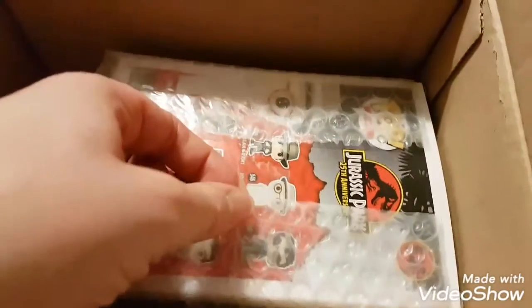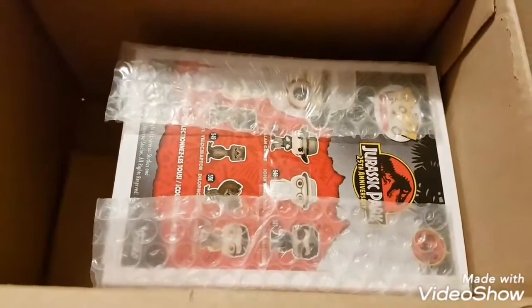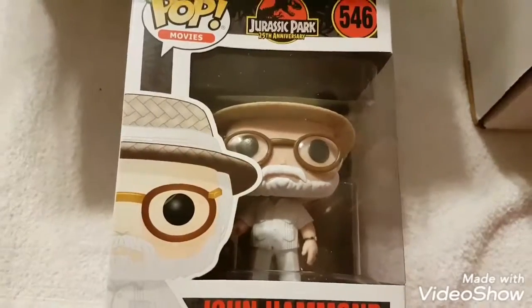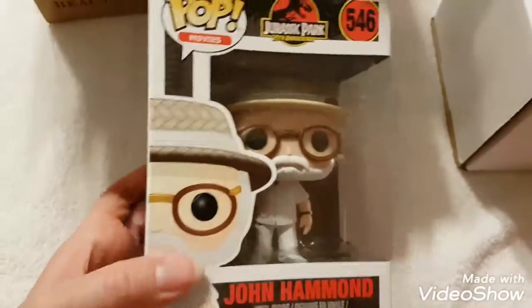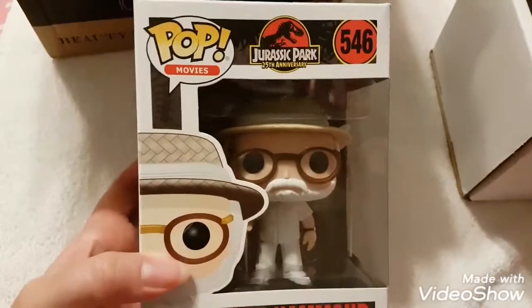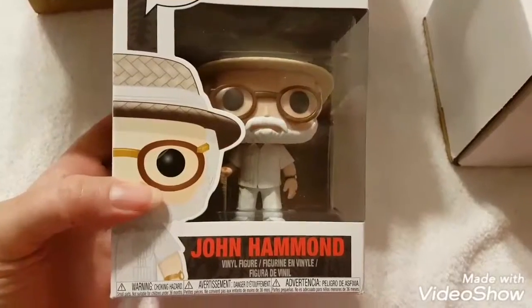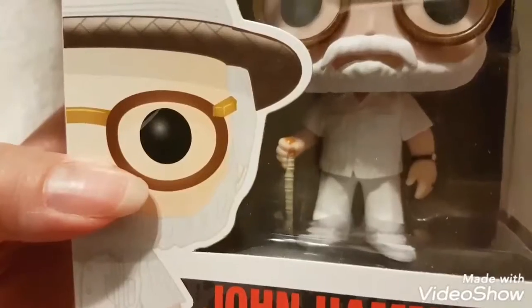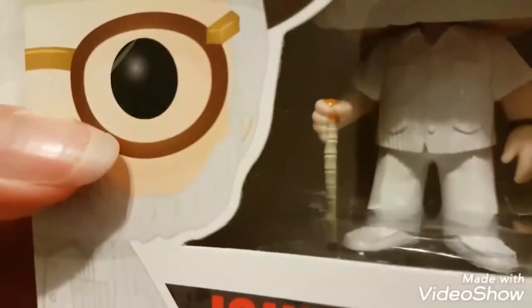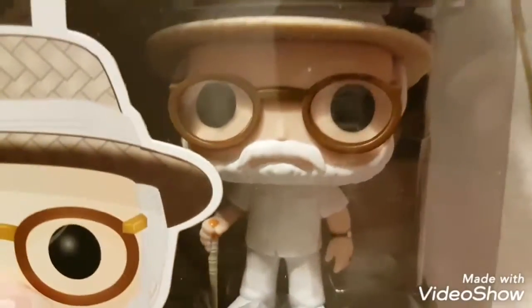Last time I got the Dalmatians one. Going into this one — oh, Jurassic Park! They put tape on the bubble wrap so I had to get that off. Okay, so this is Jurassic Park John Hammond. Oh cool — I think he was sold out on the website!